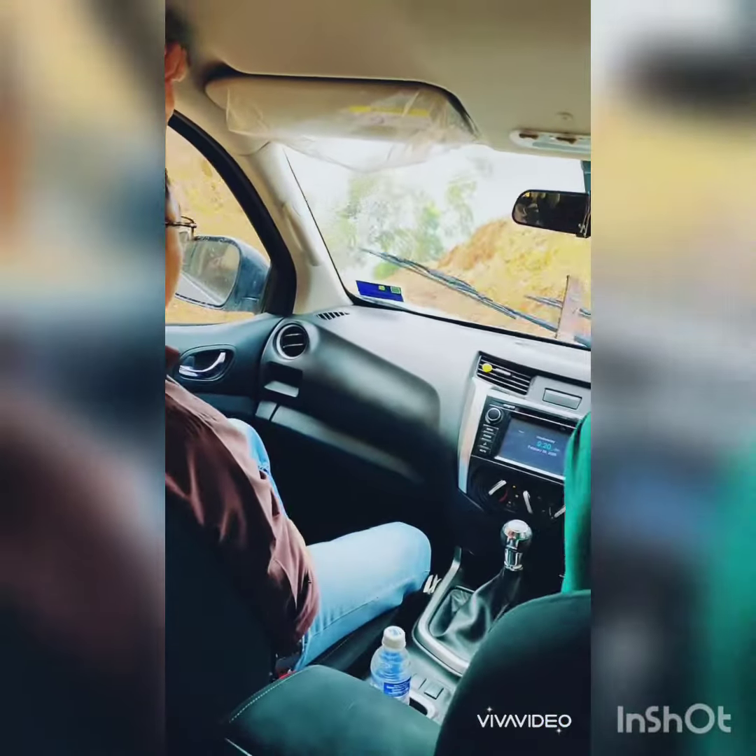Access road to Valadam package A4. Slippery hilly road climbing using 4x4 wheel after raining.